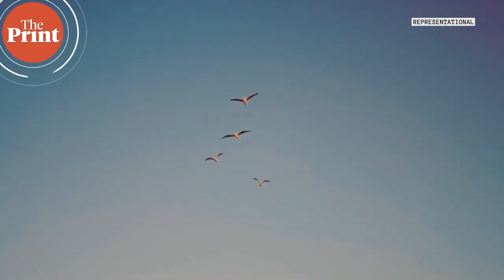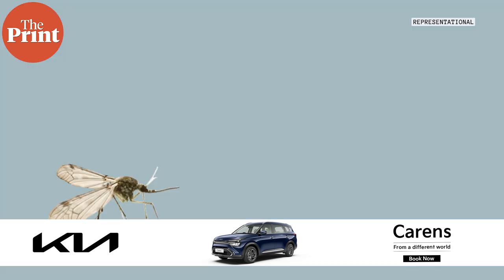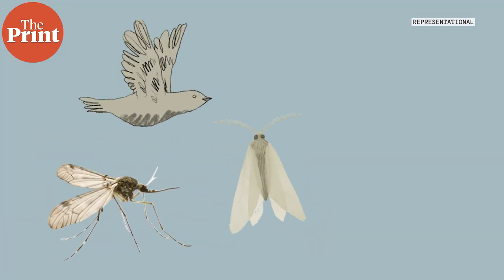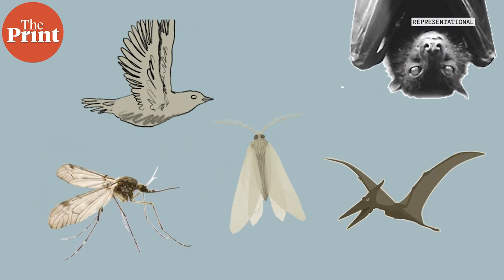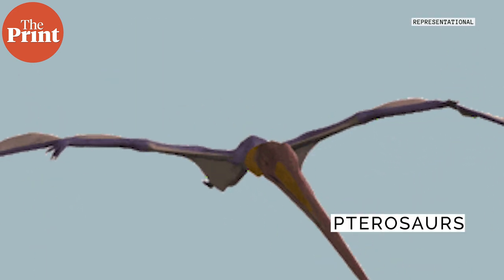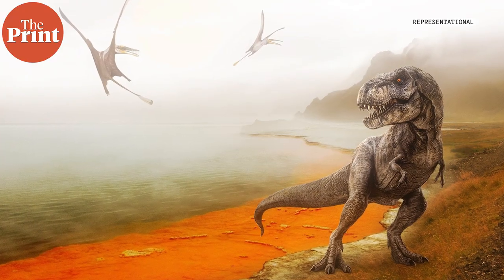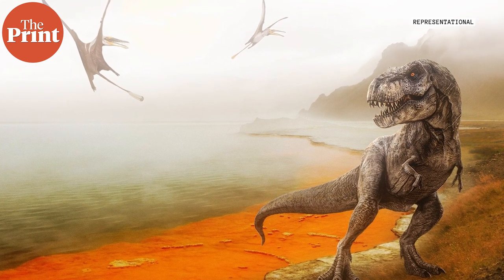Powered flight has evolved in the history of the natural world four times independently — once in insects and then thrice in vertebrates: in birds, in bats which are flying mammals, and pterosaurs which were flying reptiles. Pterosaurs once dominated the skies and they are often mistaken to have been flying dinosaurs, but they were actually not dinosaurs at all. They were just reptiles that flew and lived alongside dinosaurs.